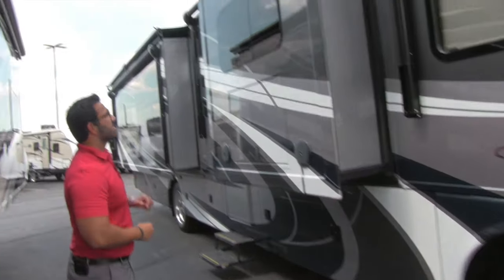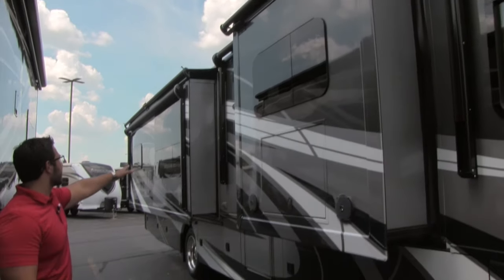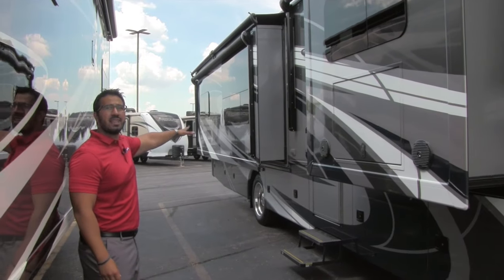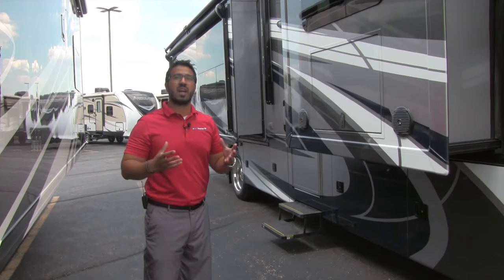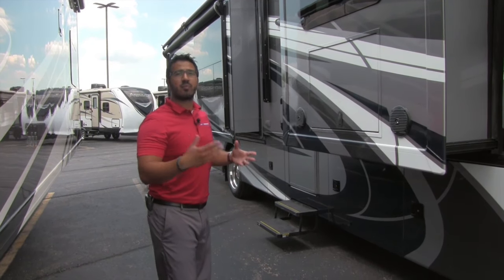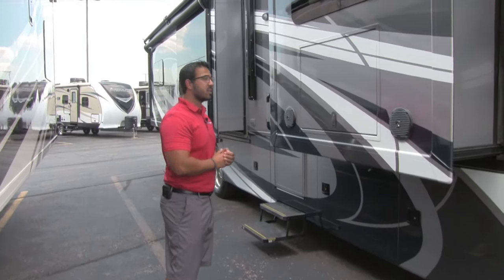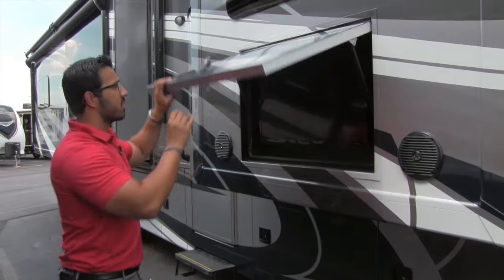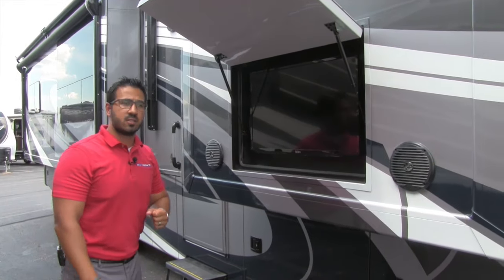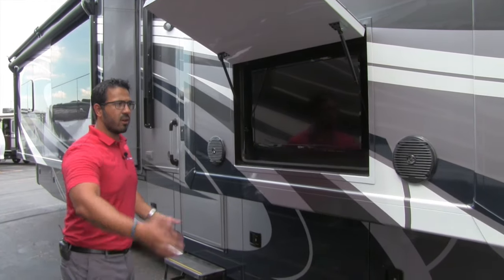Up top you can see two power awnings on this coach — one over the main slide and one on the rear slide — so when they're out, you have awning coverage over the entire side of the coach. One of the best spots to set up chairs is right in front of the outdoor entertainment center, where you have two Jensen marine-grade speakers and a TV, so you can sit outside, watch the game, and stay covered in the shade.